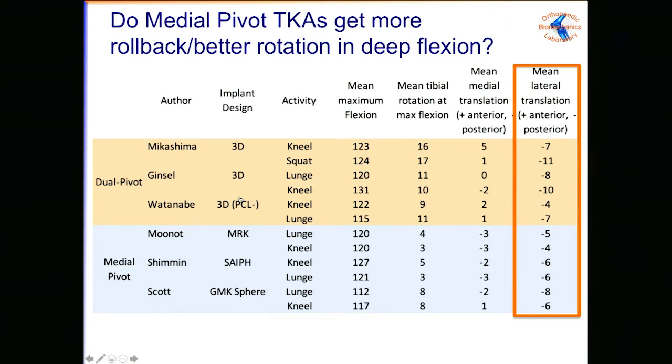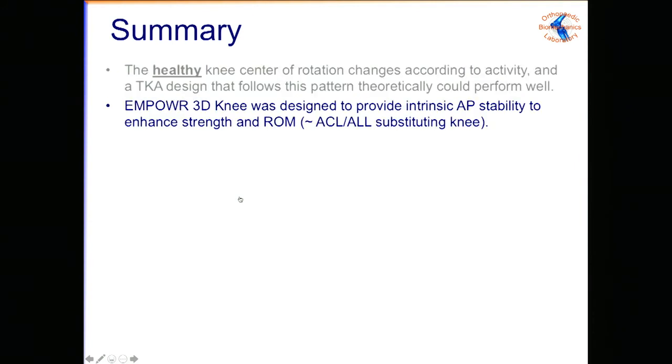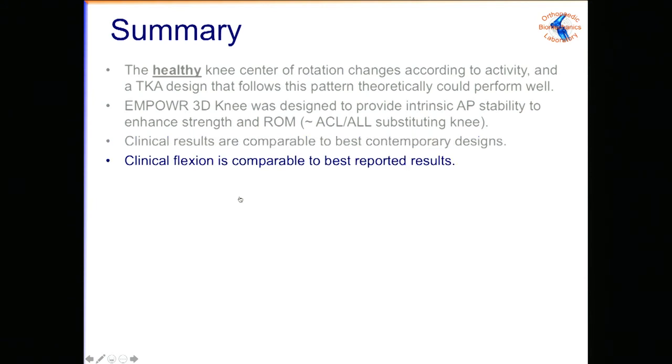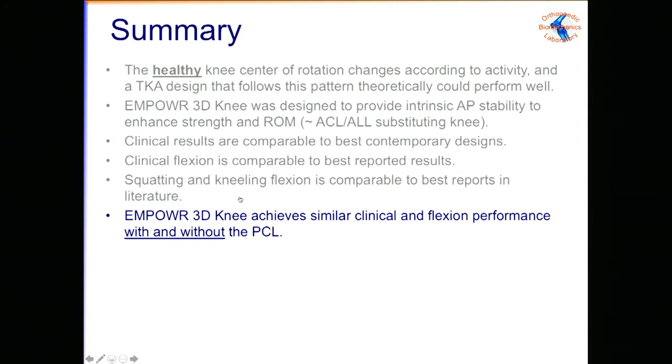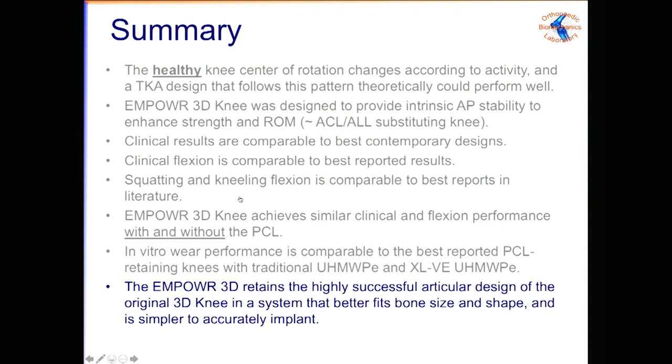Do PS knees flex more than this non-post and cam design? Comparing this asymmetric ultra-congruent design to a marketed high-flexing PS design using identical methods: in a similar patient cohort, clinical flexion was exactly the same. Comparing to so-called medial pivot articulations from Finsbury, Mad Ortho, and Medacta — three different flavors — mean maximum flexion during kneeling and squatting looks about the same, and tibial internal rotation in the dual pivot may be a little more. Not a rigorous meta-analysis, but informative.